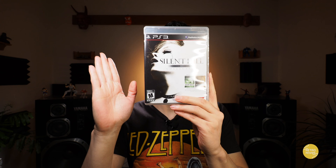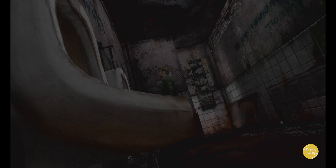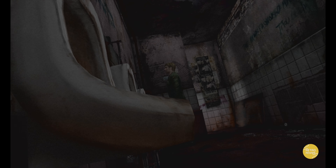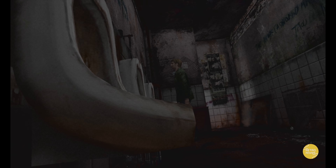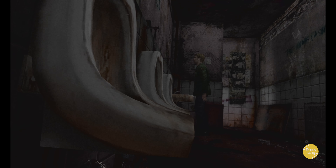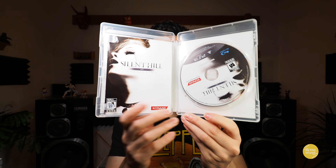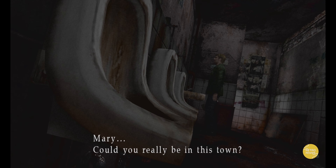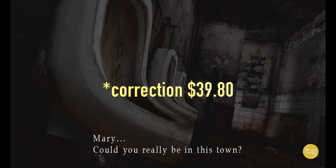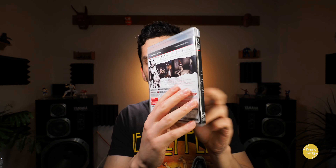And then we have the Silent Hill HD Collection. This is another polarizing release. If you haven't played the Silent Hill series, I definitely recommend playing it on PlayStation 2 or the original Xbox. But if this is your only option, by all means give it a go — it's definitely a series worth playing through. There are a lot of controversies surrounding this collection. I got this US copy from Amazon Japan and paid 30 bucks — this is my second time paying for this game; I pre-ordered it way back in the day but ended up trading it, and decided I do want it in my collection.